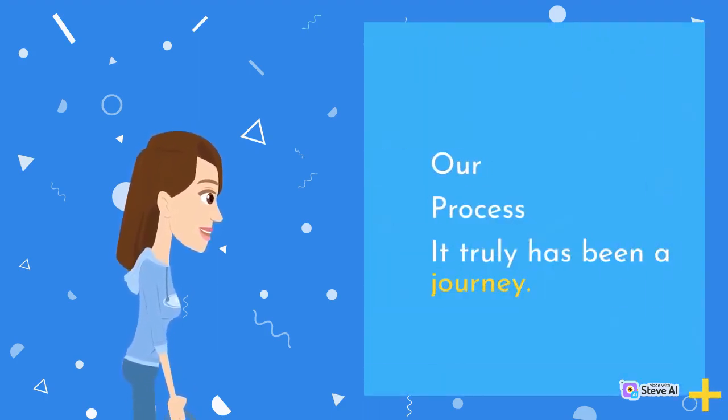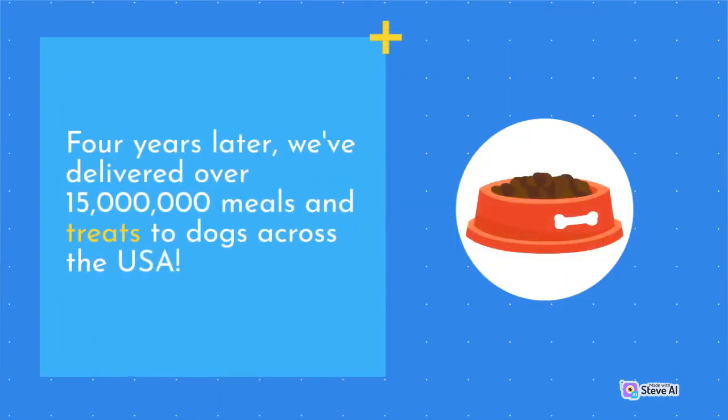Our process. It truly has been a journey. Four years later, we've delivered over 15 million meals and treats to dogs across the USA.